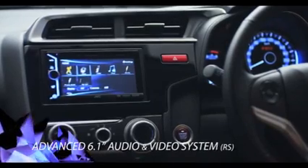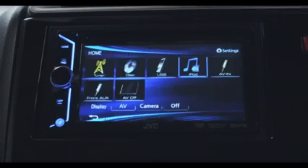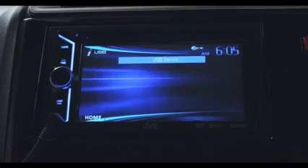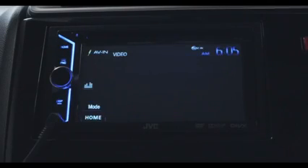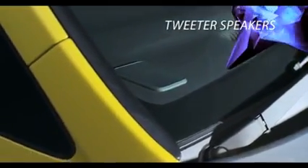Sistem audio video touchscreen 6,1 inci yang kompatibel dengan berbagai format musik melalui media seperti AM, FM, CD, DVD, iPod atau iPhone, AUX input, dan USB port. Kini sistem audio video All New Honda Jazz juga dapat disambungkan ke aplikasi iPhone 4 dan 4S melalui kabel opsional. Nikmati kualitas audio yang lebih jernih dengan sepasang tweeter speakers dalam All New Honda Jazz.